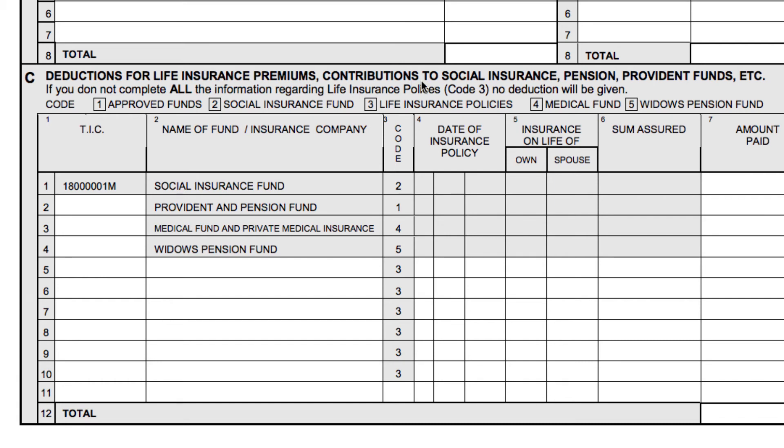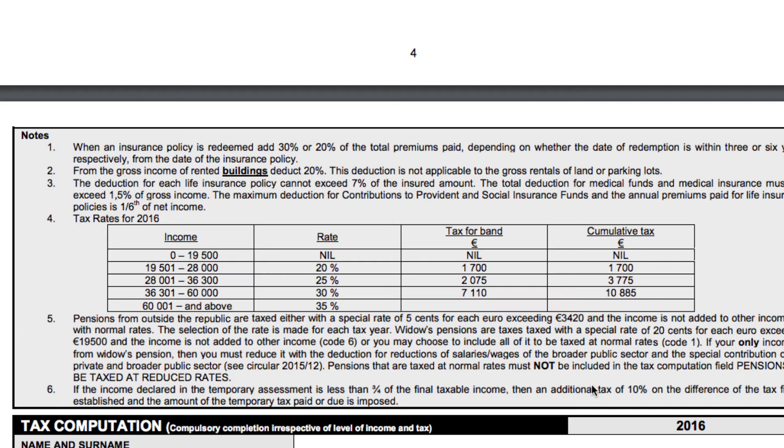Part C: put the deductions for life insurance premium contributions, pensions, provident funds, etc. Whatever you do, make sure the first row is completed — this is a significant tax deduction that people tend to forget. Social insurance deductions are deducted from your gross salary and reduce your taxable amount. Please always fill this in, and again don't forget the total row and remember to insert a comma.